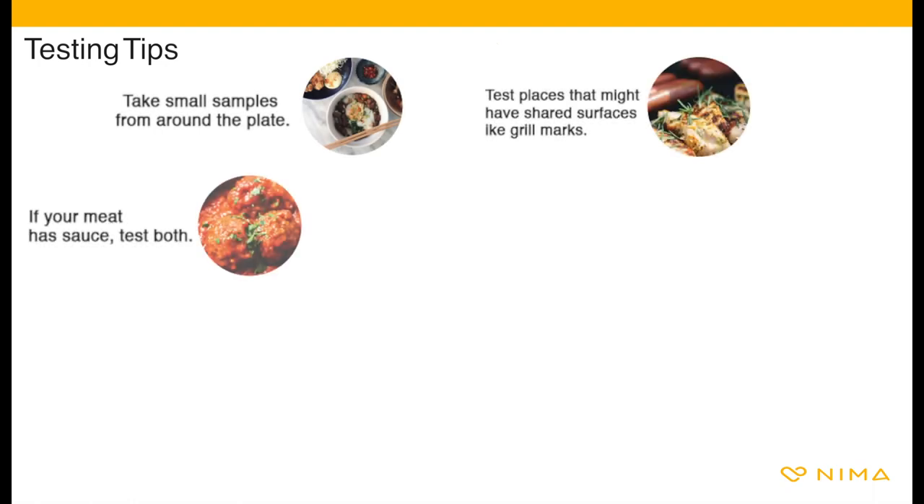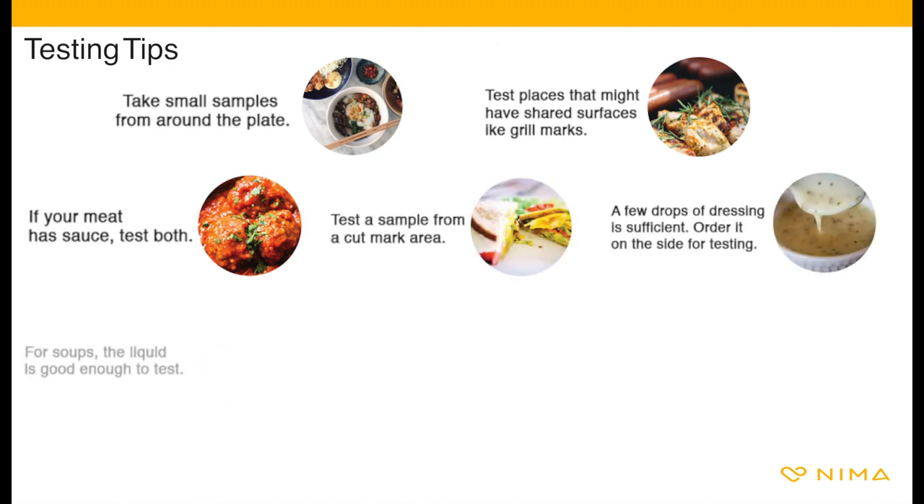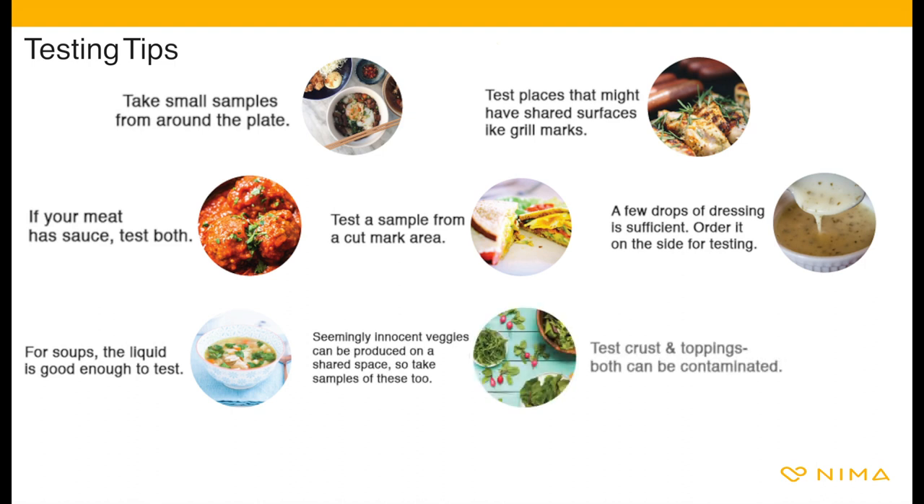Sample a tiny bit from each item, focusing on the riskiest spots or ingredients such as sauces. NEMA can only provide a result for the sample being tested. NEMA is not a guarantee the entire plate is safe.